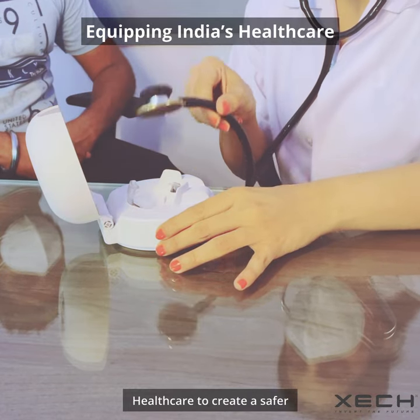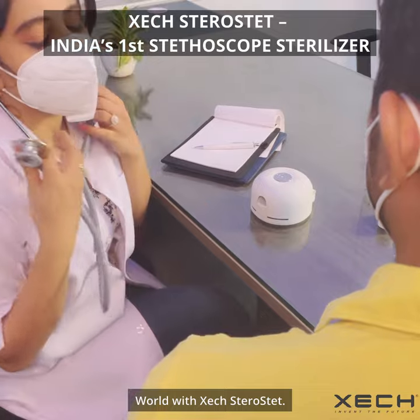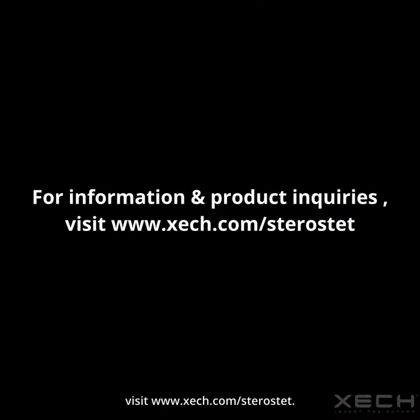Today we're equipping India's healthcare to create a safer world with ZEC Sterostat. For more information and product inquiries, visit www.zek.com/Sterostat.